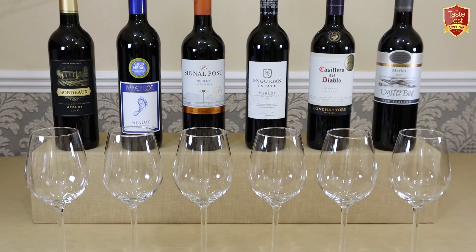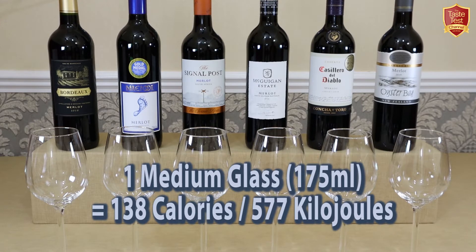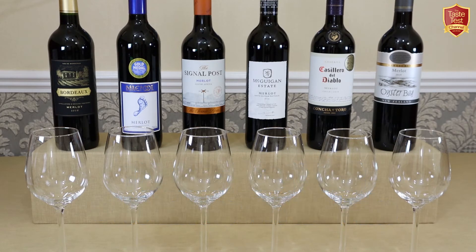Nutritional-wise, our normal categories won't apply to wine, but for those who are interested, the average medium glass of Merlot will contain 138 calories or 577 kilojoules — about the same as a small bag of potato chips or crisps. So it does add up.